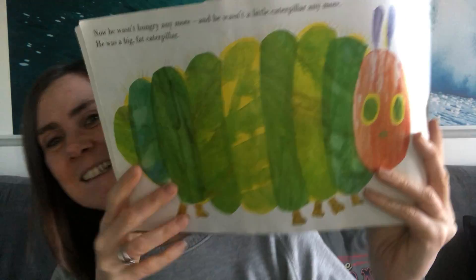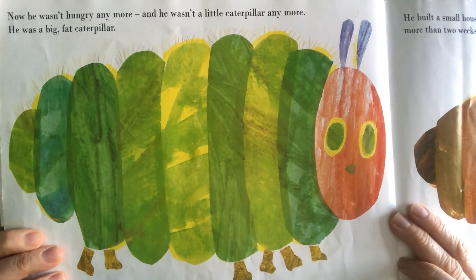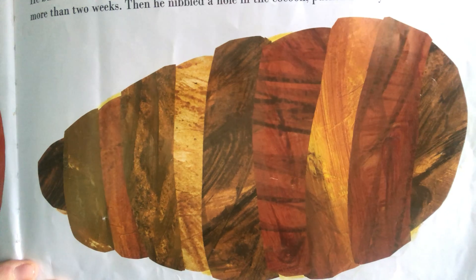Now he wasn't hungry anymore, and he wasn't a little caterpillar anymore. He was a big, fat caterpillar. He built a small house called a cocoon around himself. He stayed inside it for more than two weeks. Then he nibbled a hole in the cocoon and pushed his way out. There's the cocoon — nice cosy little house for him.